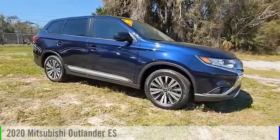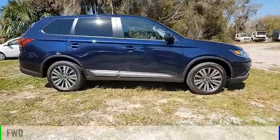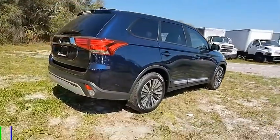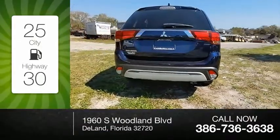You are going to love the 2020 Outlander. This vehicle is powered by a front-wheel drive, four-cylinder, 2.4-liter engine, and comes with a continuously variable transmission. Great fuel efficiency saves you money by requiring fewer trips to the gas station.